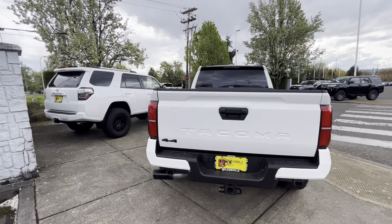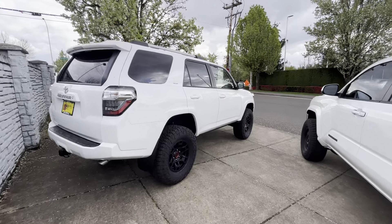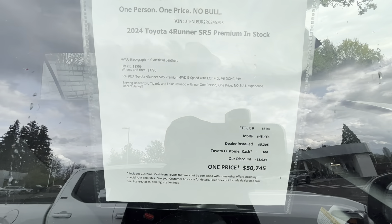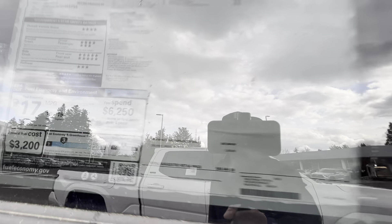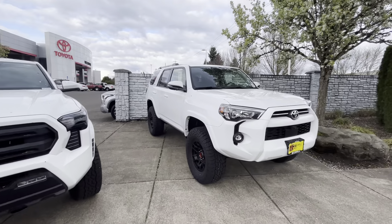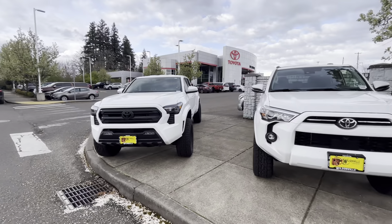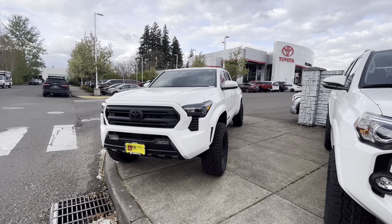They do a lot of builds here — here's actually a 4Runner build. They added about $5,300 worth of dealer-installed options, bringing the truck from $48,500 up to $50,000. Good-looking truck — I'll do a separate video on this one. It's also got a one-and-a-half inch ReadyLift in the front.